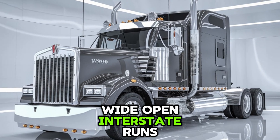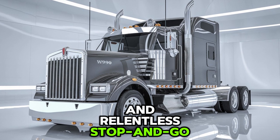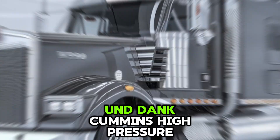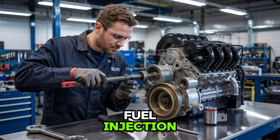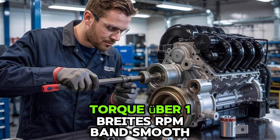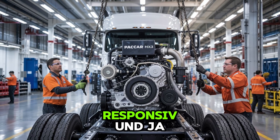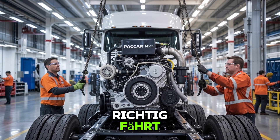Wide-open interstate runs, steep mountain grades, and relentless stop-and-go urban work. And thanks to Cummins' high-pressure fuel injection and variable geometry turbocharger, the ISX-15 delivers torque across a wide RPM band — smooth, responsive, and fuel-efficient when driven right.